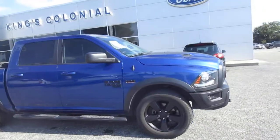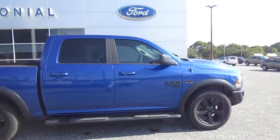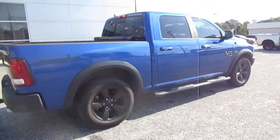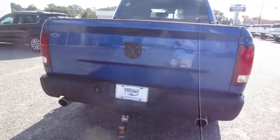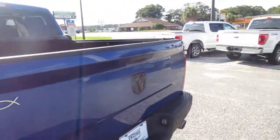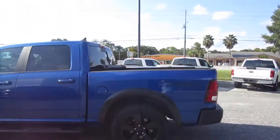Hello, welcome to King's Colonial Ford. Here is a 2019 Dodge Ram Warlock edition with the 5.7 liter Hemi V8, 20-inch blacked-out wheels, and blacked-out Ram emblems. It also features a backup camera, dual exhaust, tow hitch, vinyl bed cover, spray-in bed liner, and black step-up bars.